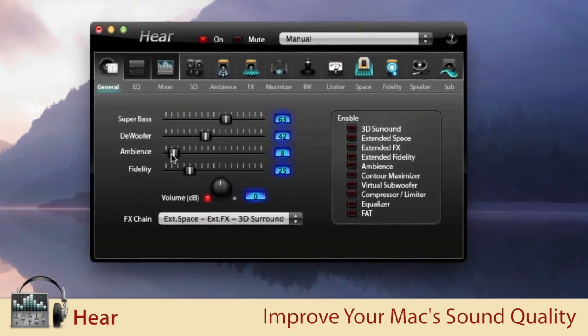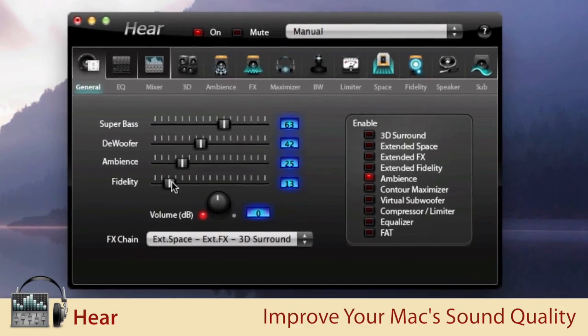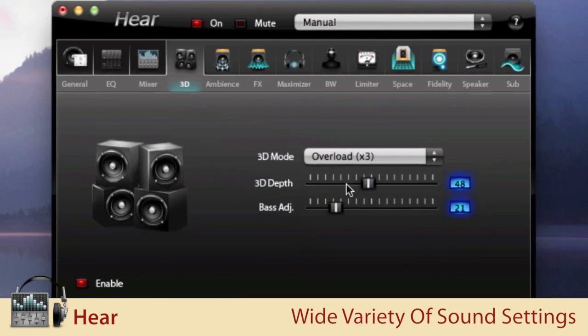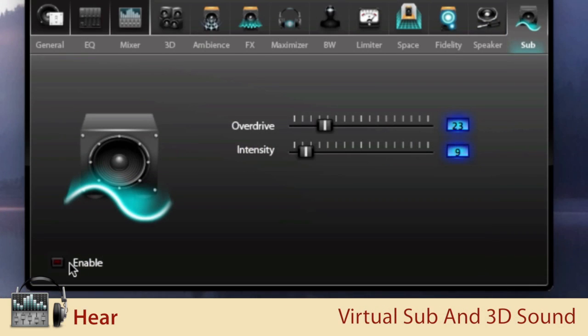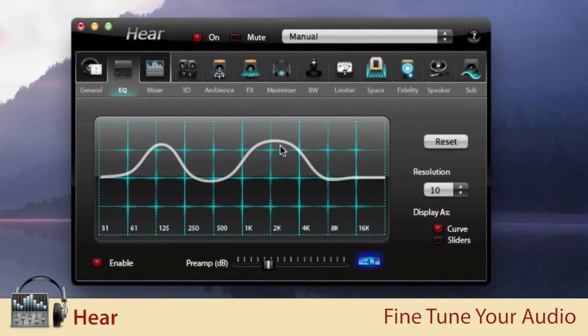Leading off the list of apps is Hear, a powerful utility that greatly improves your Mac's sound quality. Perfect for gamers, movie buffs, or music lovers, Hear offers a wide array of sound settings for controlling and improving your Mac's audio. Set audio levels on a per-app basis, boost your bass, or simulate 3D sound, and fine-tune system-wide output with the equalizer, and much more.